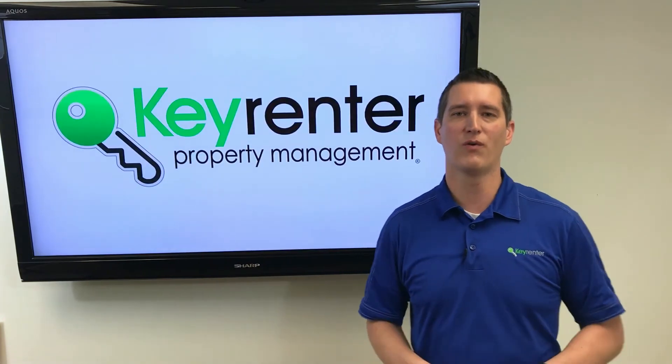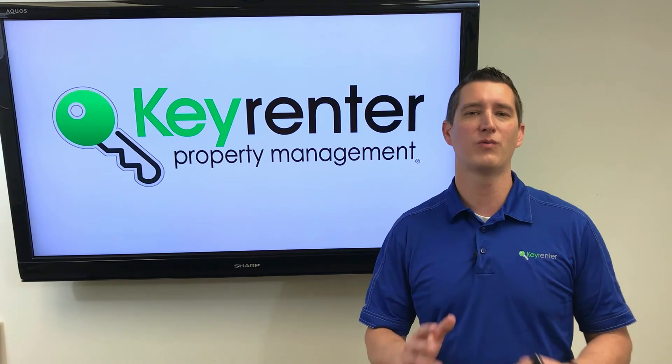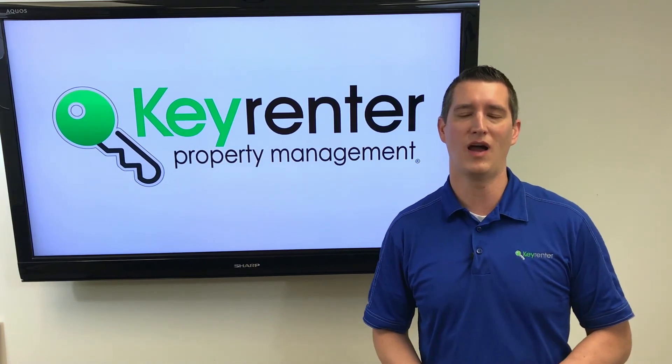I hope this is helpful for you. If you have any questions or you're interested in learning more, feel free to reach out to our team — we're more than happy to help you out. Thanks for watching.